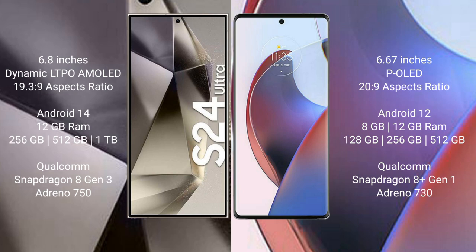The Samsung Galaxy S24 Ultra runs on the Android 14 operating system, while the Motorola Edge 30 Ultra runs on Android 12. The Samsung Galaxy S24 Ultra comes with 12GB RAM, 256GB to 1TB internal storage, powered by the Snapdragon 8 Gen 3 processor with Adreno 750 GPU.